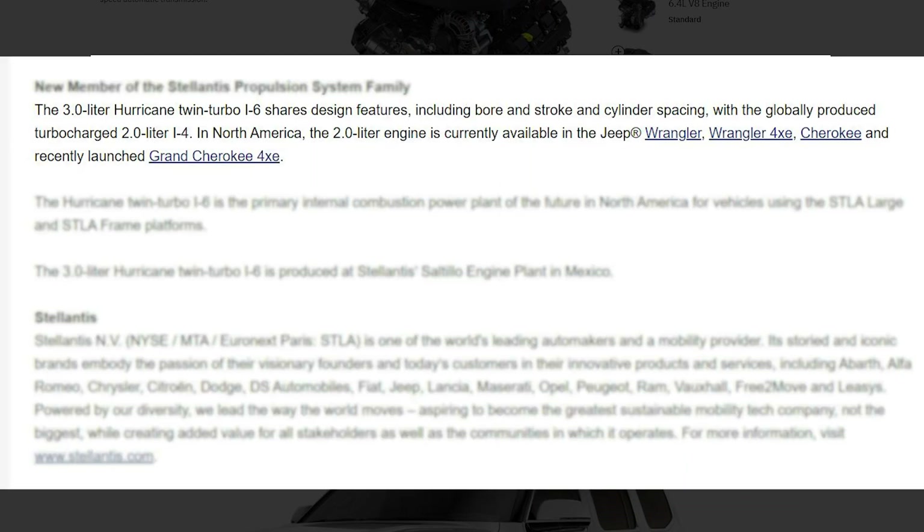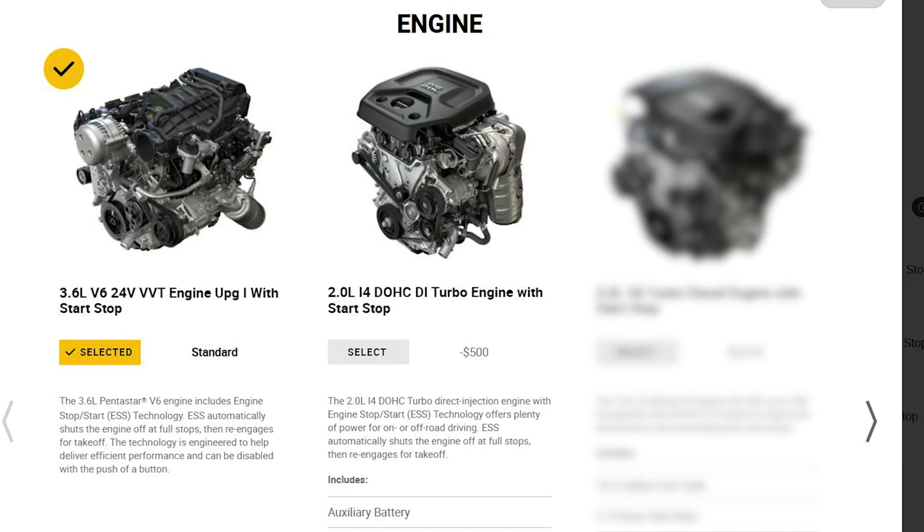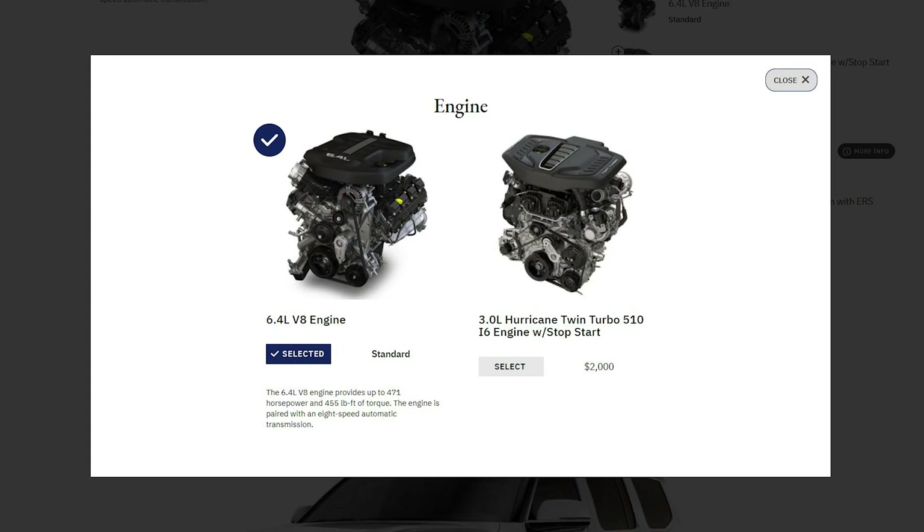To use Stellantis's own words from their press release, all Hurricanes share the same design, bore, stroke, and cylinder spacing. So the inline-4 with one turbo in the Wrangler is cheaper than a Pentastar, but then they add two cylinders and one turbo for the new Hurricanes, and suddenly the 510 is more expensive than a 392. Why is an engine designed to be built cheaper actually more expensive?